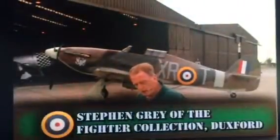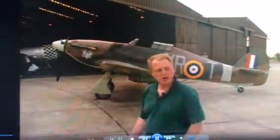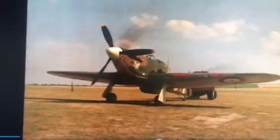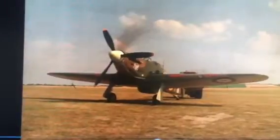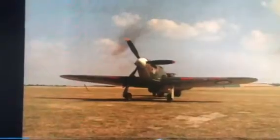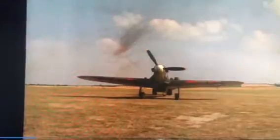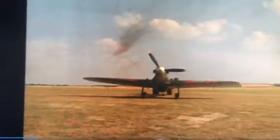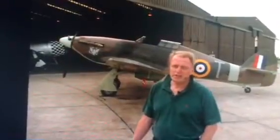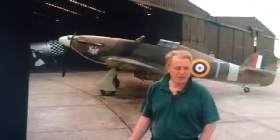This is a Hurricane 2C, or if you're Canadian, a Mk.12. The Canadian Car and Foundry Company was given a license during the war to build Hurricanes, and this particular airframe was built in Canada, so it's technically a Mk.12. The only differences were some elements of implementation, and they fitted a very simple American-style propeller called the Hamilton Standard to it.